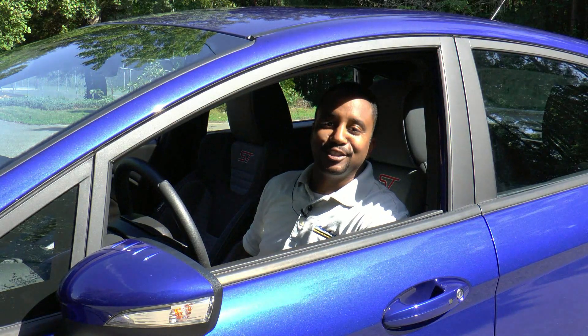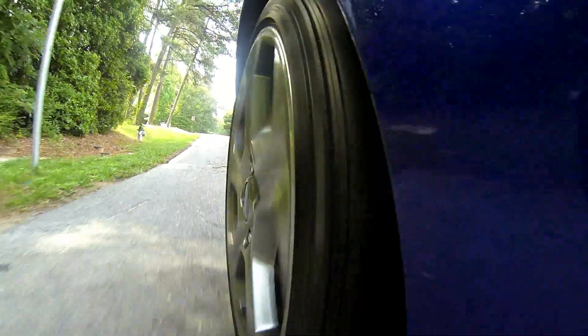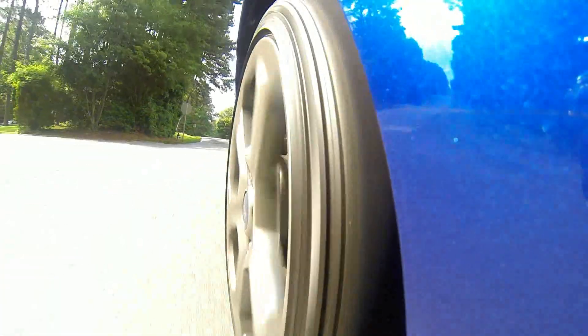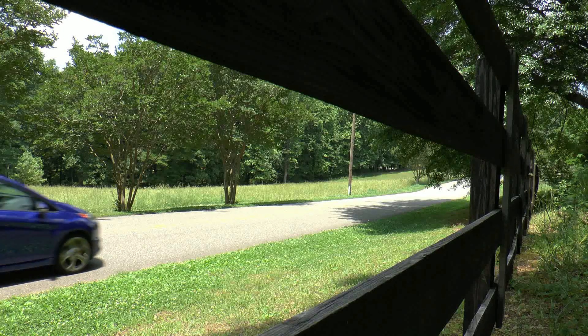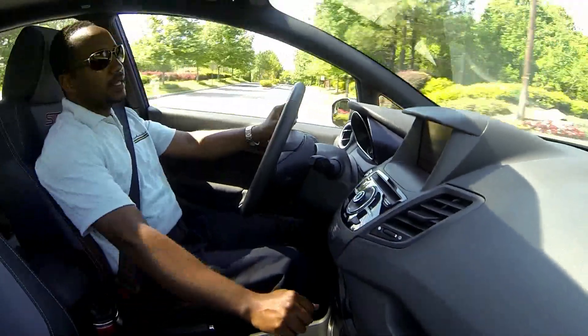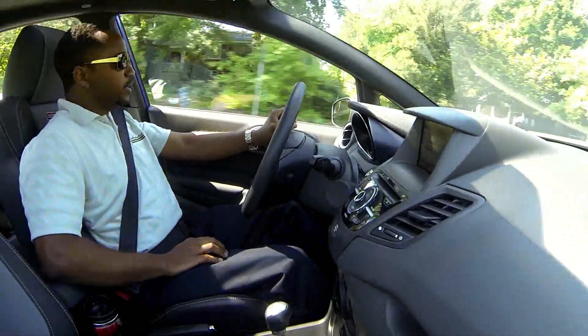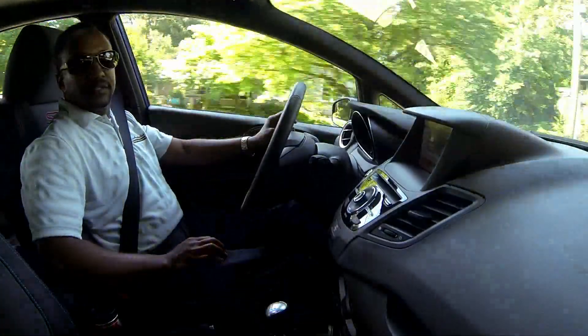So now let's take her out on the road and see how she drives. Let's get to the important part of this vehicle and this review and discuss how this car drives.